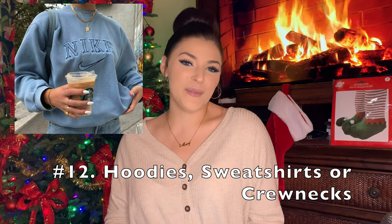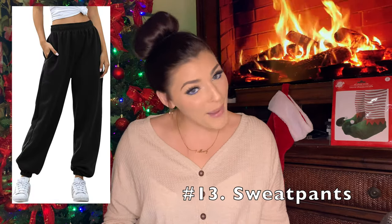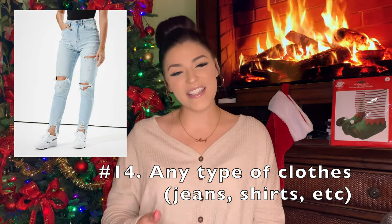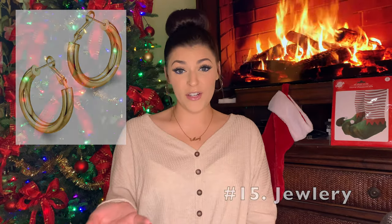Slippers or fuzzy slippers, hoodies or sweatshirts, sweatpants — because girl, we love a good sweat pant — or just clothes in general like jeans or shirts or belts or whatever you like. Jewelry like gold hoops or if you prefer silver, silver hoops, bracelets, necklaces, rings, anklets — all of those things.